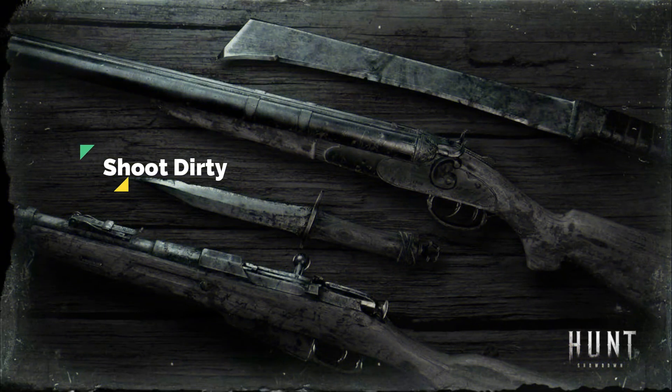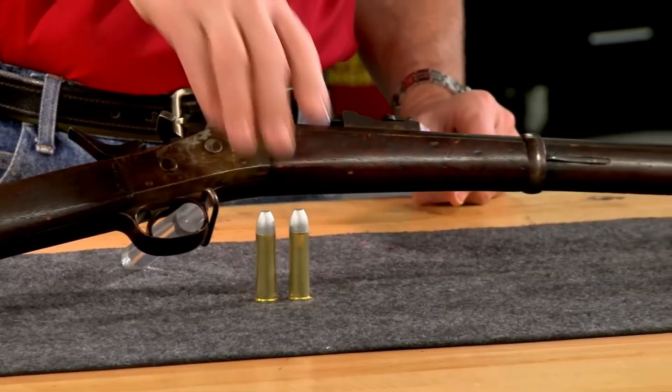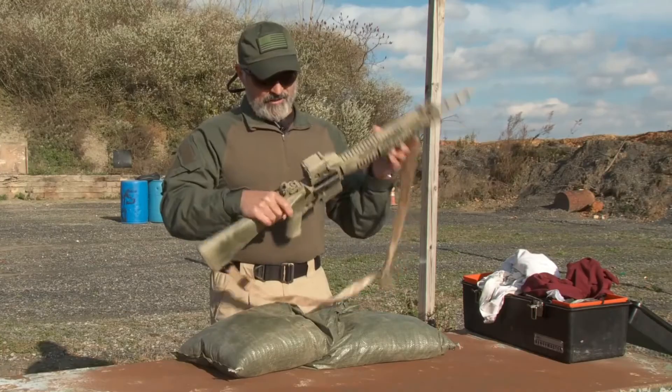Shoot dirty: The most bizarre tip received when it comes to long-range sniper shooting is to shoot dirty guns. It may be surprising, but many marksmen prefer not cleaning their rifles for the entire season.